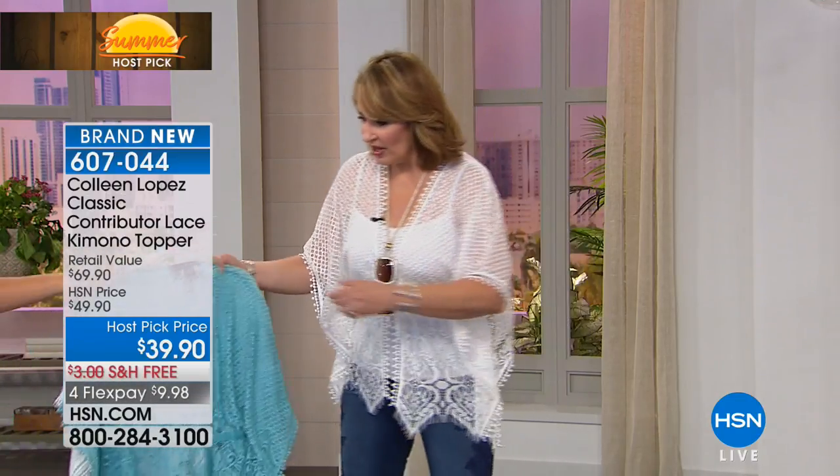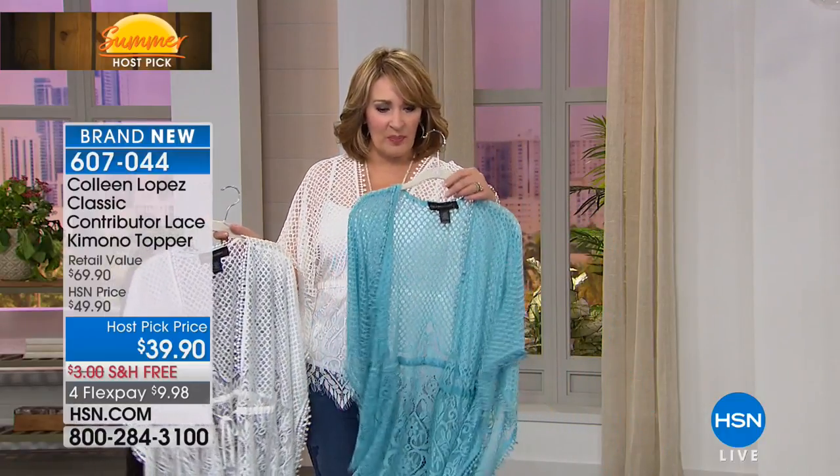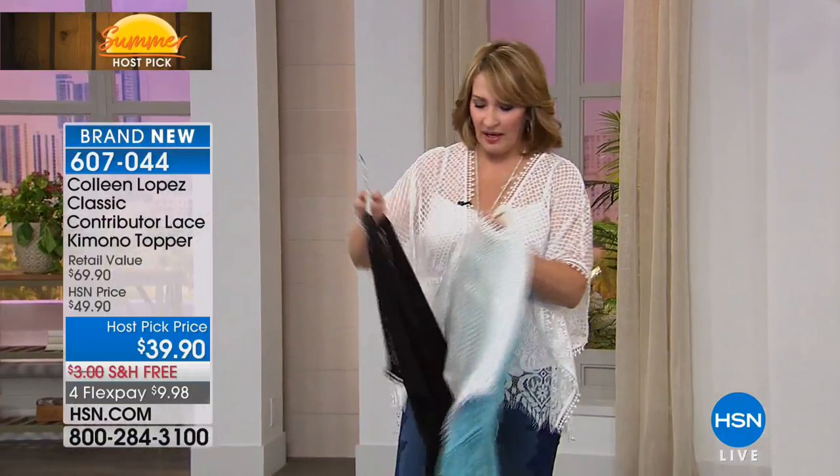It's a darling topper. It's dual sizing: extra small/small, medium/large — which is what I'm wearing — extra large, 1X, 2X, and 3X. So here are the colors. There's the blue, and you can wear it open or closed. Isn't that pretty? And then white — you saw — and here it is in black.